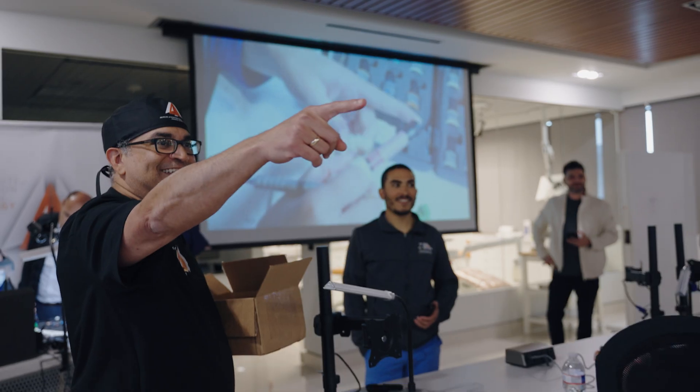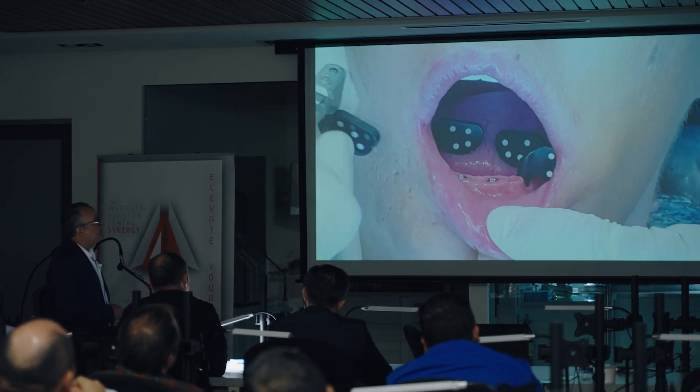Being able to teach this immediate loading and FP1 prosthesis with the PIC Pro course with you, Giancarlo, it's more than an honor. I'm looking forward to the course. Thank you for the opportunity. Just a few weeks now, and we're gonna come back up.